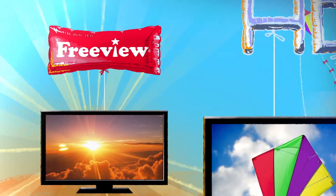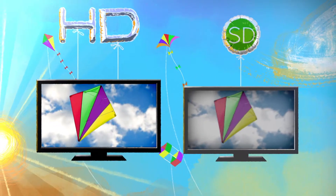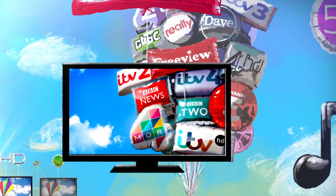HD has five times more detail than standard definition TV. Not forgetting rich colour and 5.1 surround sound.